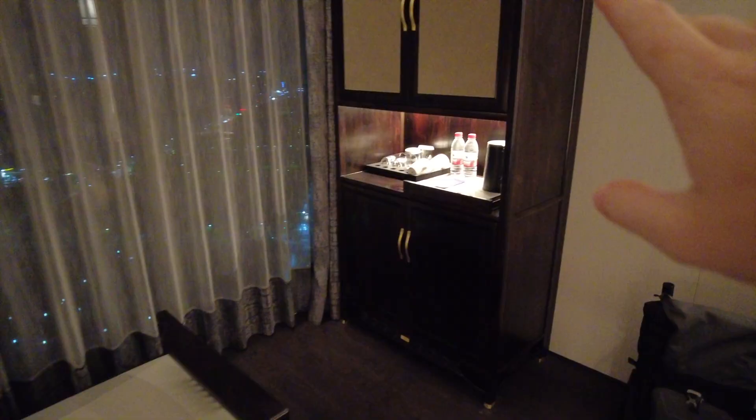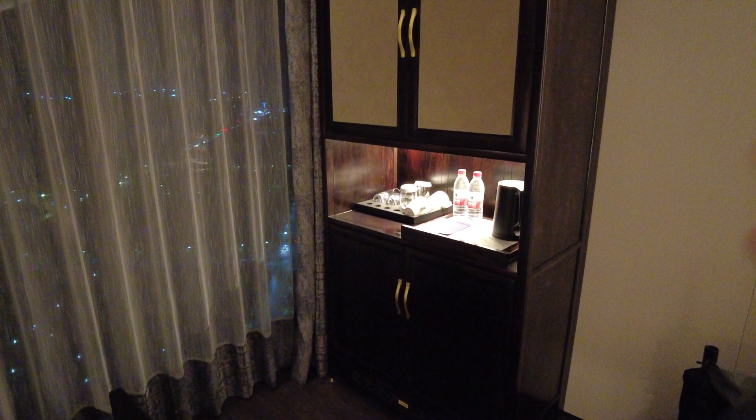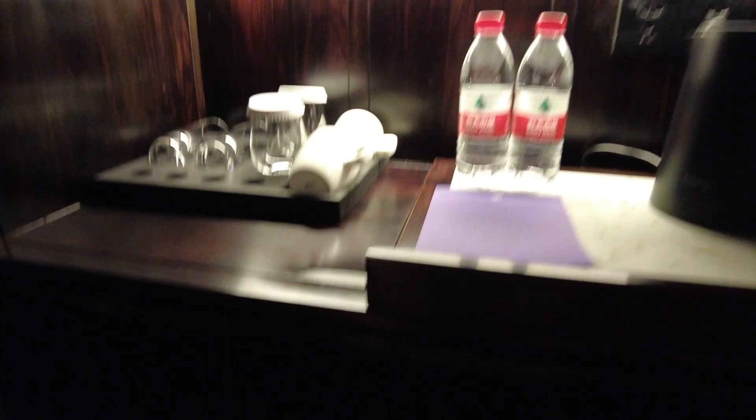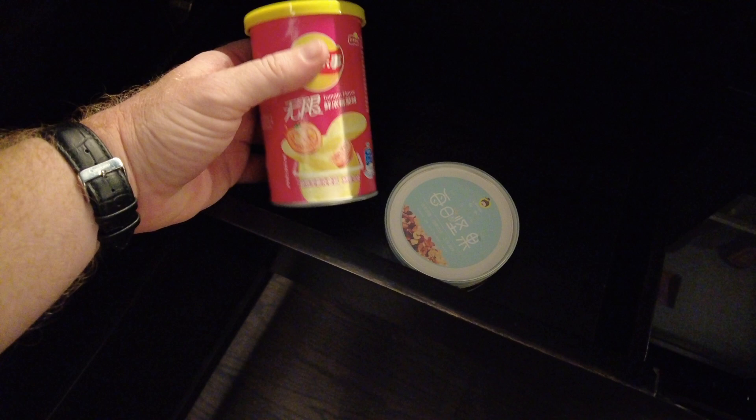The mini bar and tea set are on the far end next to the window. This is a new trend in hotels — the execution is pretty good, though not a whole lot of light. The tea sets are just for decoration with nothing in them. The mini bar is not too bad — I've seen worse — but there's only one little bag of potato chips and one of nuts. The carpet is fine, but it's frayed around the edges and just dirty.